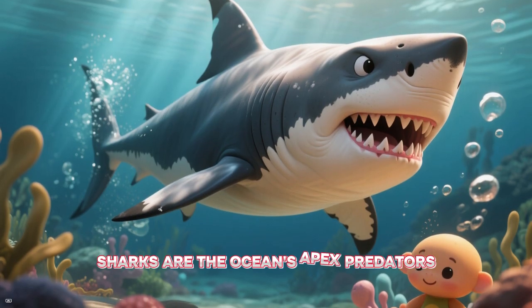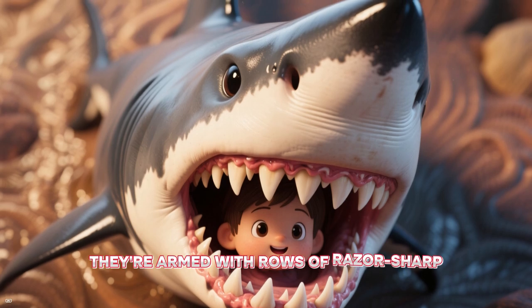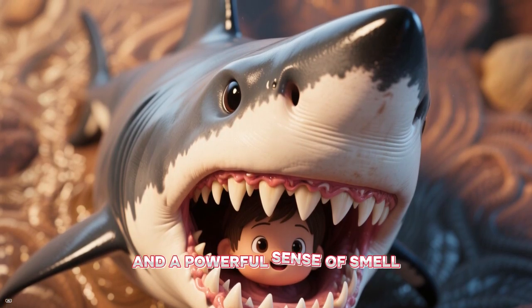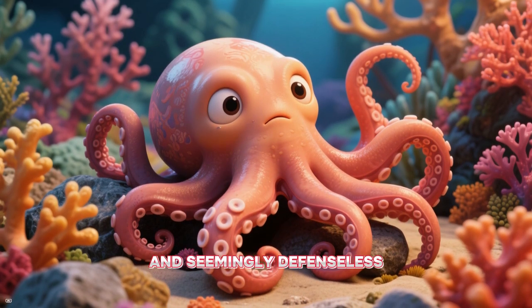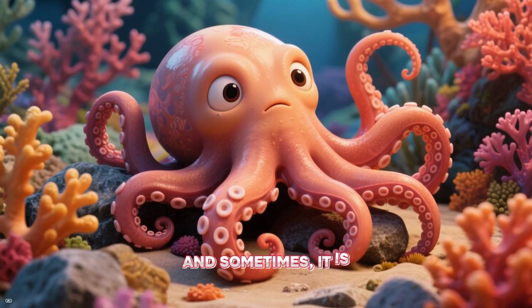Sharks are the ocean's apex predators. They're armed with rows of razor-sharp teeth, incredible speed, and a powerful sense of smell. You'd think an octopus, being soft-bodied and seemingly defenseless, would be an easy meal. And sometimes it is.